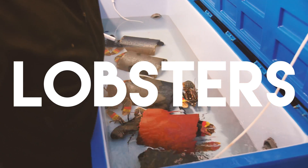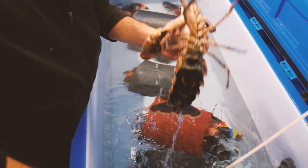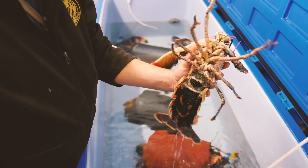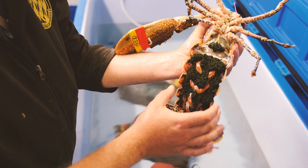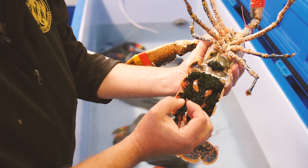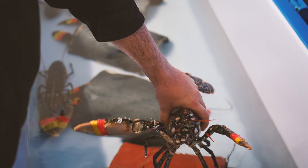Lobsters can have up to 100,000 babies at a time. The eggs stay under the tail of the female lobster for 10 to 11 months before swimming away. In the wild, only a small number of these babies will grow into full-sized lobsters.